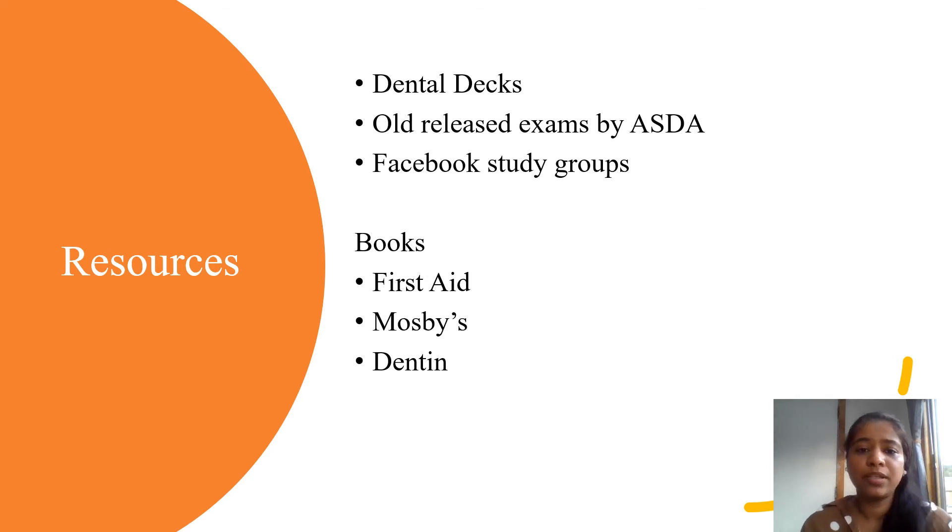In my opinion, the Dental Decks and the old released exams should prepare you well. There are other books like First Aid, Mosby's, and Denton. These are written by external publishers — they are not affiliated with or recommended by ADA. ADA actually tells you to study your textbooks, your professor's notes, and classroom presentations. Mosby's is too detailed, First Aid is not comprehensive at all, and Denton has very good photographs. So all these books have their pros and cons.